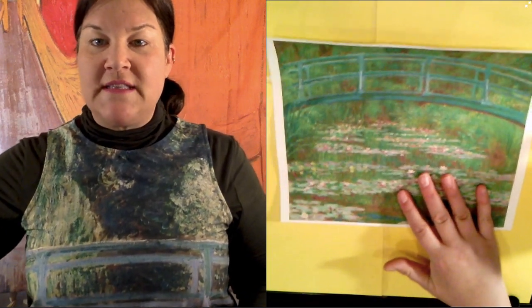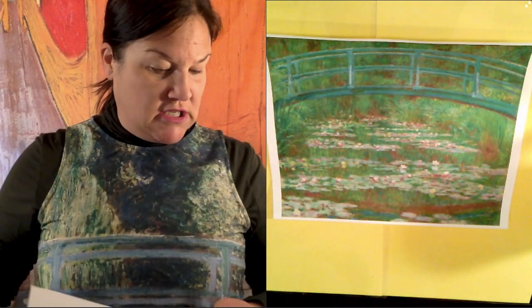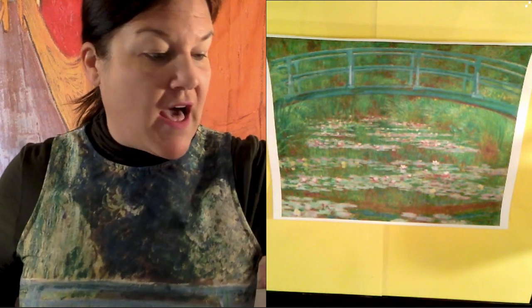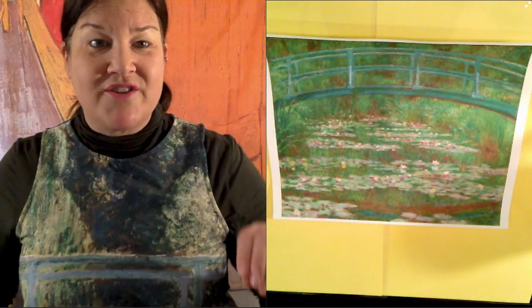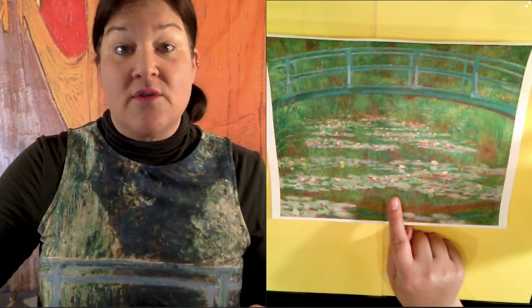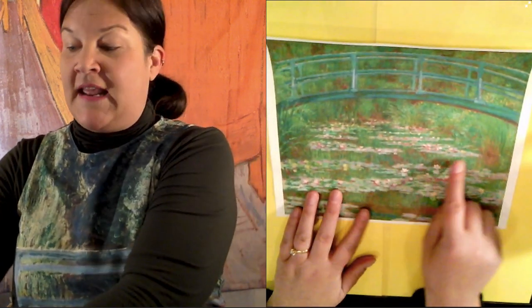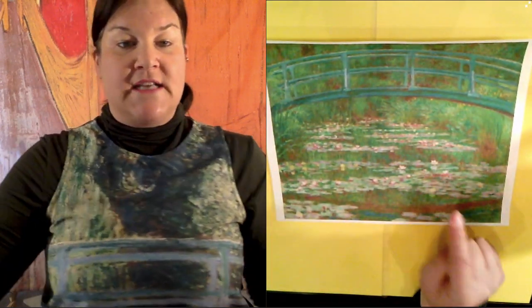Today let's talk about the artist you can see on my dress. This artist is a French artist named Claude Monet. He lived in Giverny, France in the late 1800s and early 1900s, and also studied art in Paris. When he lived in Giverny, he lived by this actual pond that you see right here in this artwork and on my dress.